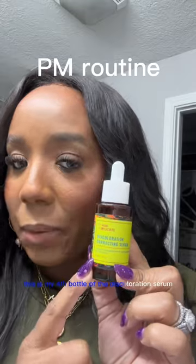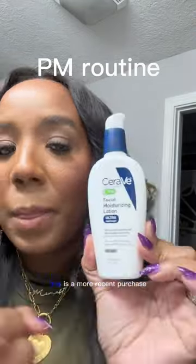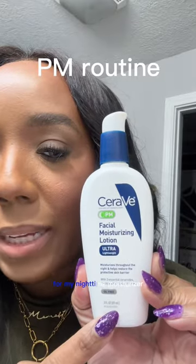This is my fourth bottle of the discoloration serum — love this. Then I use the Hyaluronic Acid Serum. This is a more recent purchase for my nighttime moisturizer.